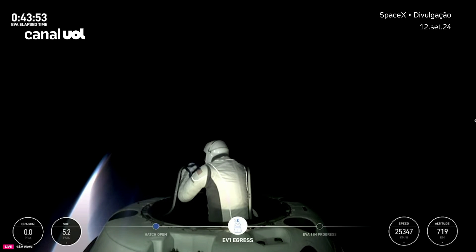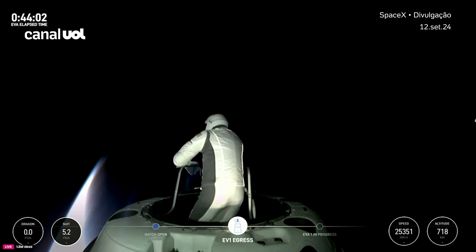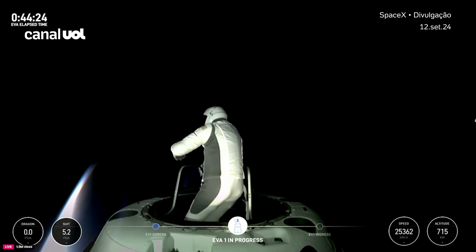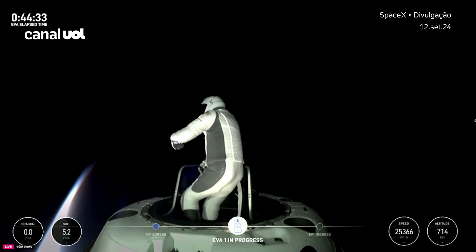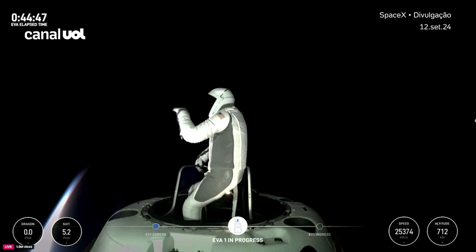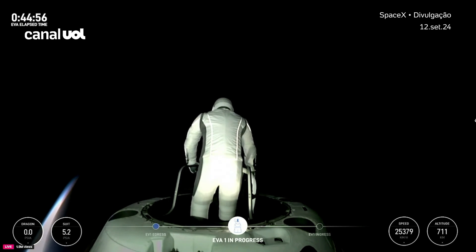Stepping into test matrix 3: hands-free demonstration. EV1, SpaceX for ingress time — go SpaceX. Recommended ingress time of O2 flow plus 47 minutes. Copy that, ingress time 47 minutes. Dragon, we're back on live video from the nose cone. I would say the hands-free demonstration is very comparable to the trainer in terms of the foot restraints. SpaceX copies.